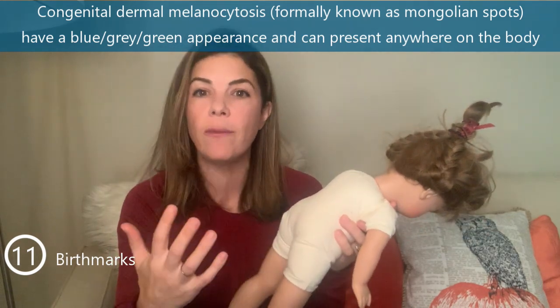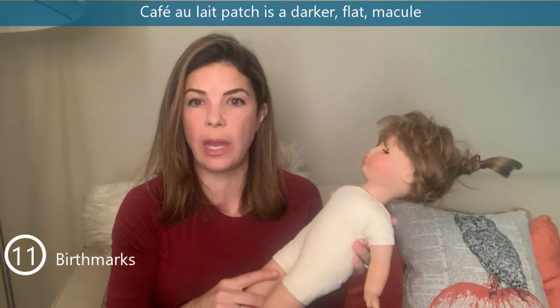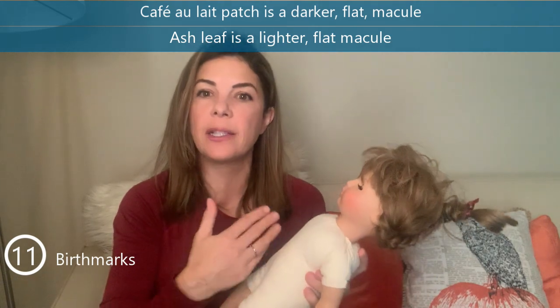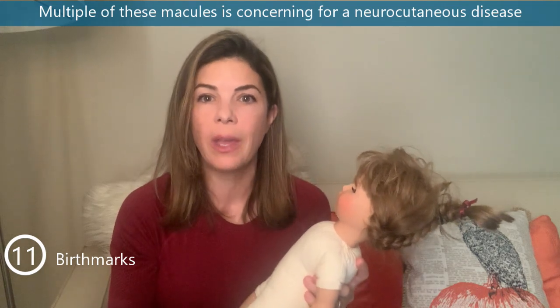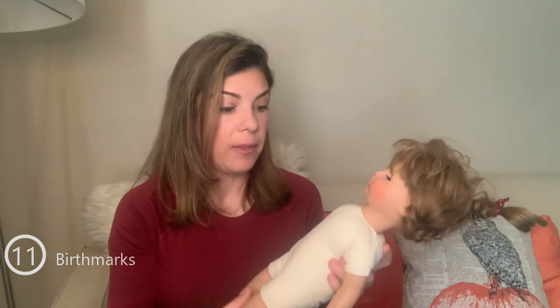It's important to record birthmarks even though most will go away. Other birthmarks may be more concerning — for example, a darker macule called a café-au-lait patch, or a much lighter flattened area called an ash leaf spot. If an infant has many of these, it's concerning for a neurocutaneous disease such as neurofibromatosis or tuberous sclerosis. Most of these are not diagnosed in infancy, but multiple abnormal birthmarks should raise concern. When you see a birthmark after birth, document it and point it out to the parents.